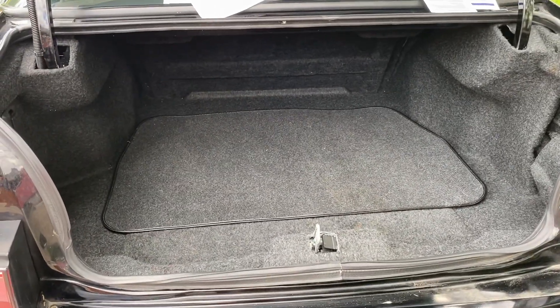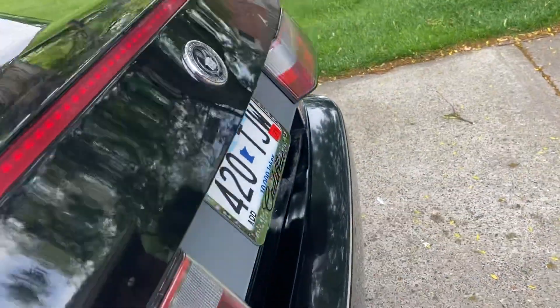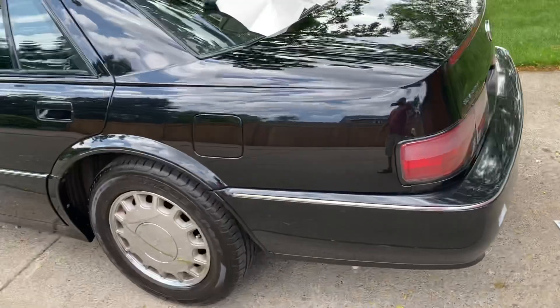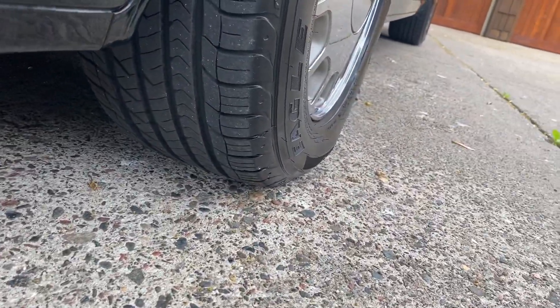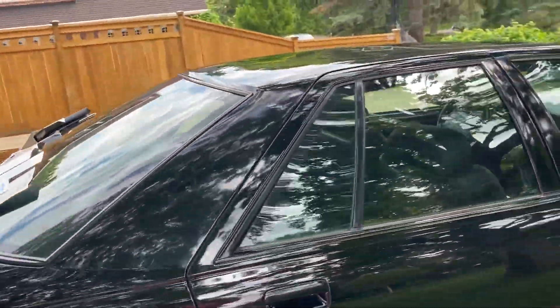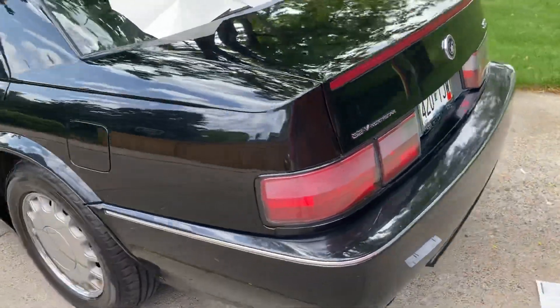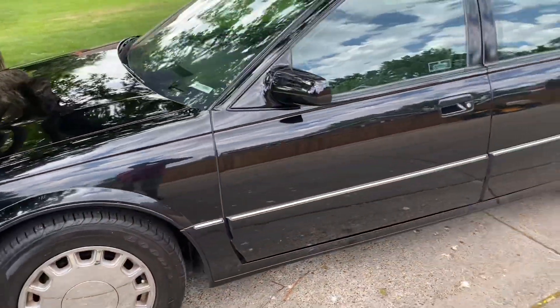The inside of the trunk is clean as a whistle. This one has the little system that automatically pulls the trunk lid down. Super, super clean. The tires were done — they might have about 10,000 to 15,000 miles on them. And that's the whole 360-degree angle view of the car.